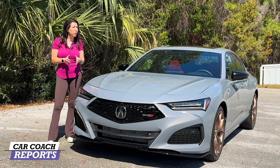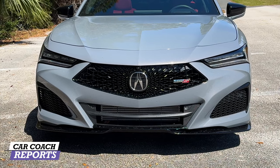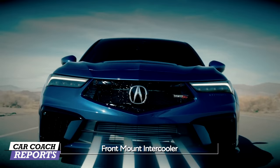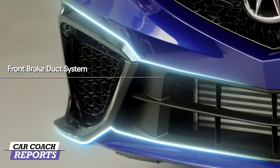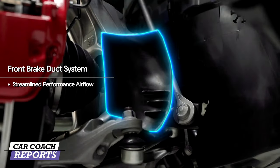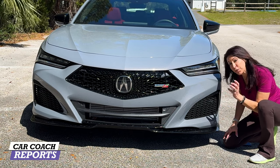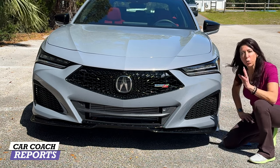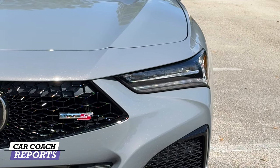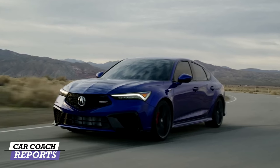Let's start with the front end. The athletic lines of the TLX are designed to direct airflow for maximum performance. The low front splitter generates downforce for more traction, and the open-surface diamond pentagon grille feeds more air as well. These air ducts not only flow air but control it, giving you better vehicle control. The jeweled LED headlights are really bright at night but don't blind oncoming traffic — really impressive quality.